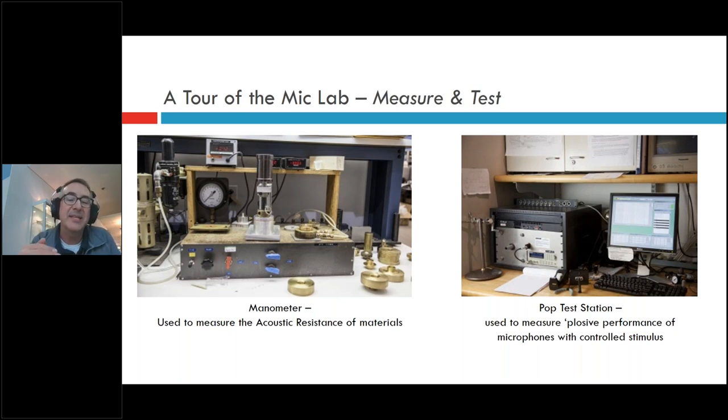Pop testing is another great one — testing plosives that a microphone may pick up. We have a speaker coupled to a funnel that produces small puffs of air at around 5 Hz. You can place a microphone with its grille or a windscreen on top and see how well it protects against plosives and pop.